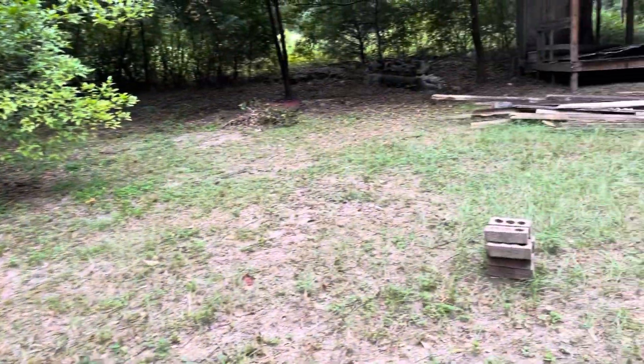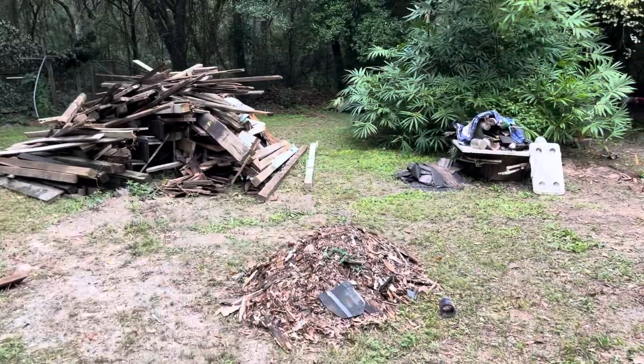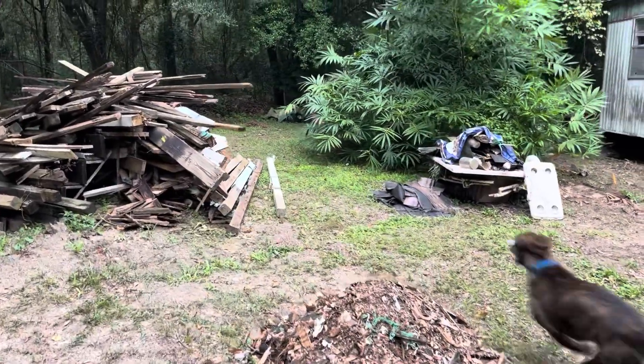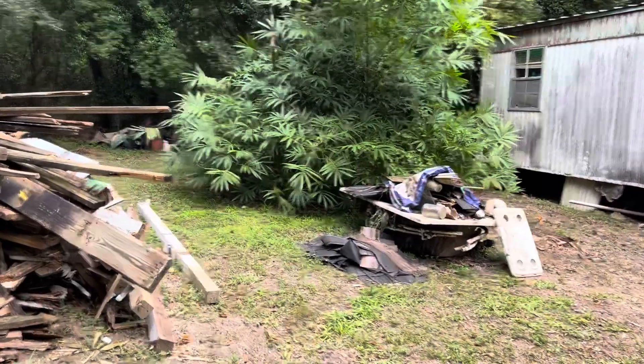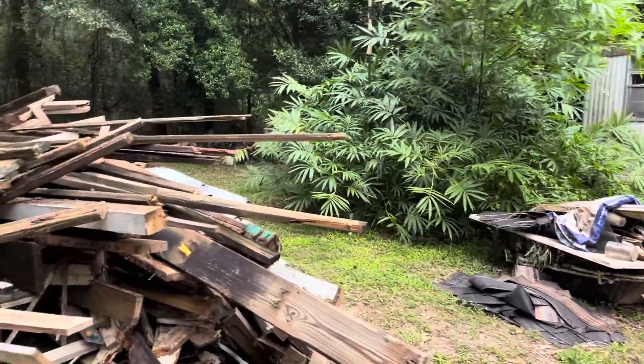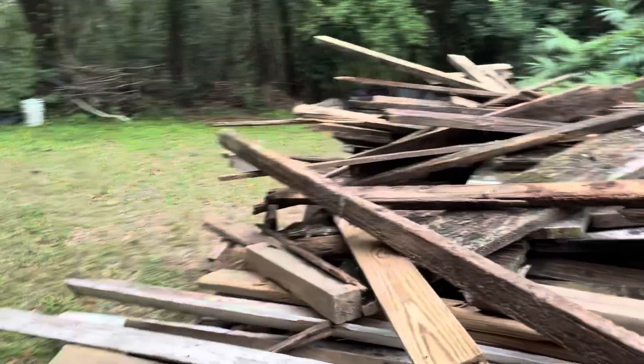Anyway, starting to get it cleaned up. The scrap man didn't come today — he got scared. They said a hurricane was coming, so he thought he'd get rained on and said he's going to wait till Monday. Making my way around this wood pile here.